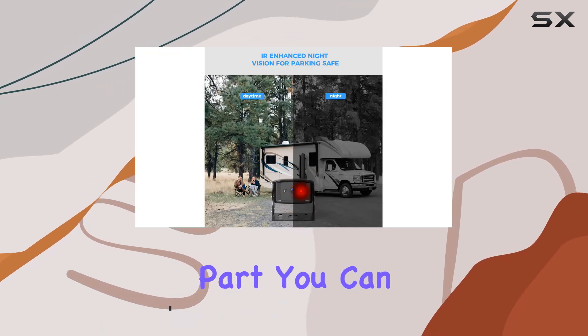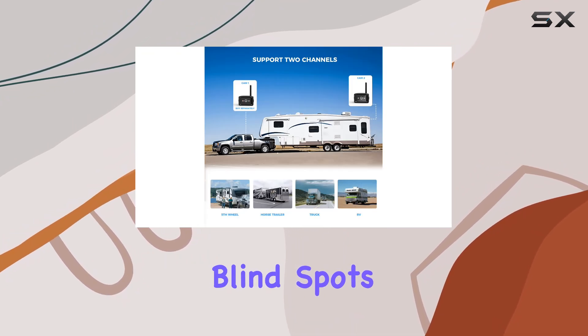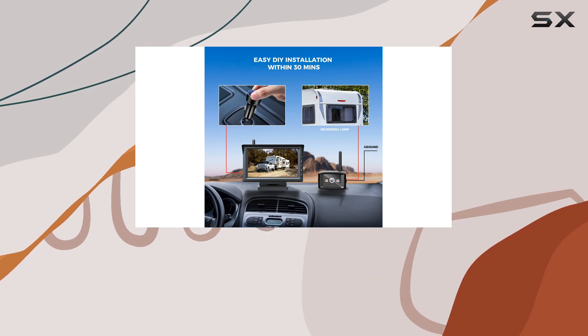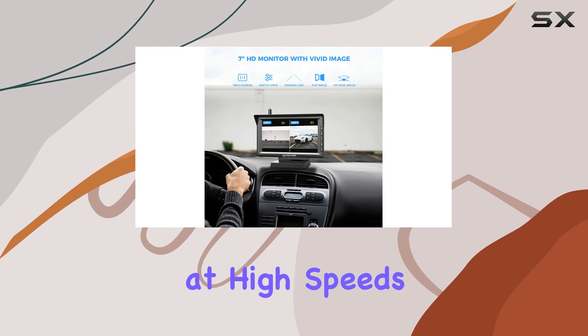And the best part? You can flip the image between rear and front view effortlessly, eliminating blind spots and enhancing safety. Thanks to its strong long-range wireless signal transmission, lag or flicker is a thing of the past, even at high speeds.